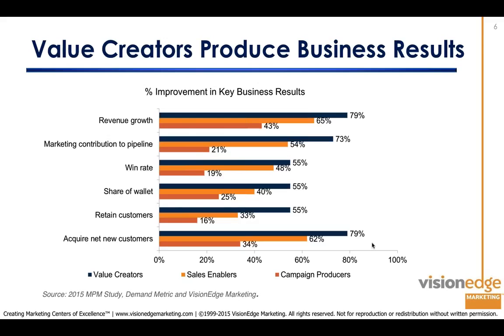How does the leadership team look at these three groups? Value creators are doing a far better job of demonstrating how they impact the business, while campaign producers and sales enablers have been holding relatively flat. Value creators are also getting different kinds of results on the most important C-suite metrics: revenue growth, marketing contribution to pipeline, win rate, share of wallet, customer retention, and acquisition of net new customers. Value creators are far better able to show how they affect and impact those measures.